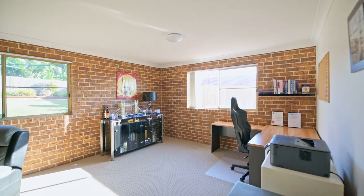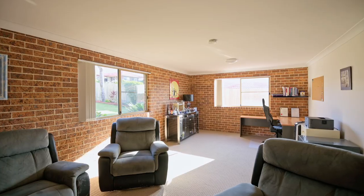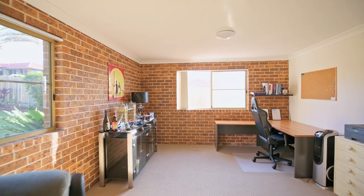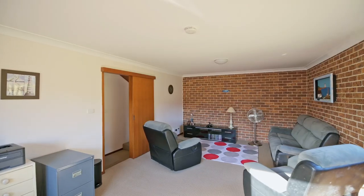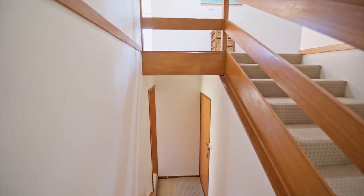Downstairs you'll find a versatile area that can be used as a recreational room, an additional living space, a teenager's retreat, a gym, or an office. This multi-purpose space has the potential to be transformed into self-contained quarters with its own separate entry from the double garage.